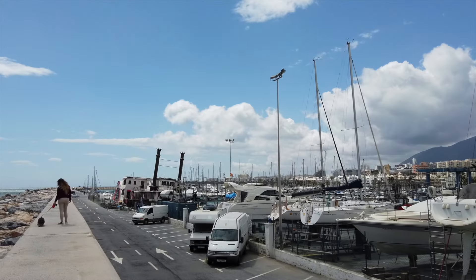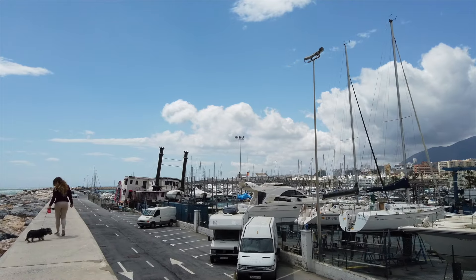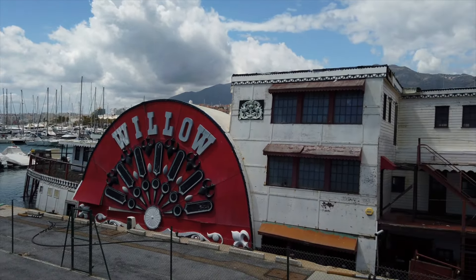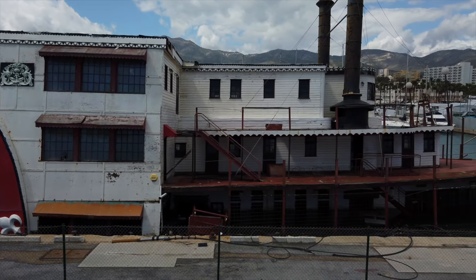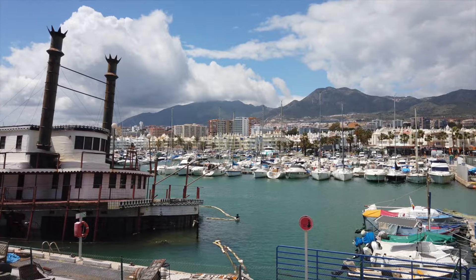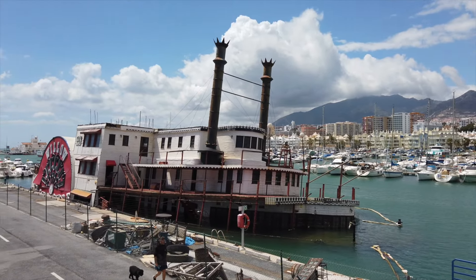So, here we are today, back where we started with this story, and Willow looks in terrible condition and is partially submerged. Will she ever be saved and receive the refurbishment work she desperately needs? The signs aren't good, and as more years tick away and her condition continues to worsen, the cost of all the work needed to bring her back will continue to rise. Sadly, it does seem that the odds are slim for Willow's future.